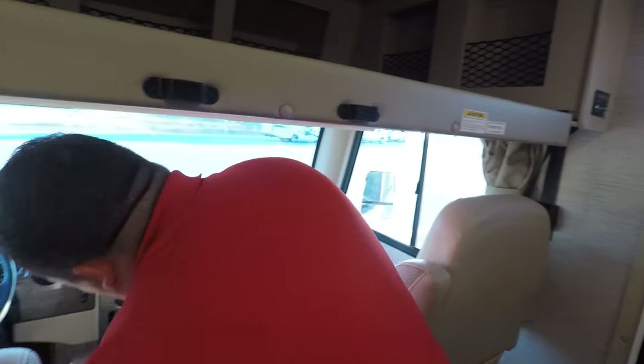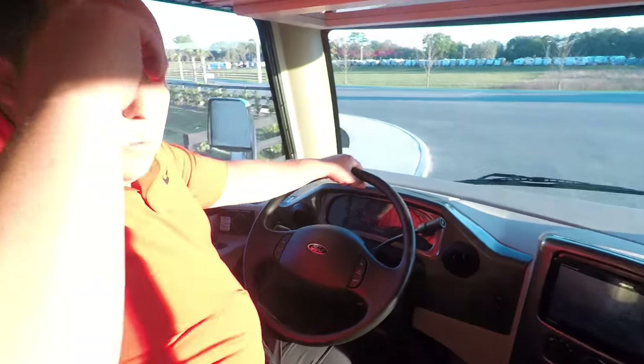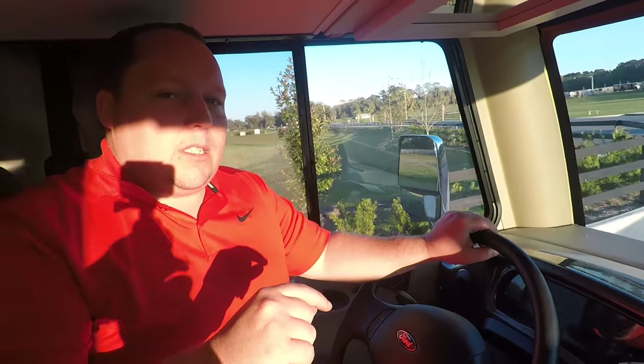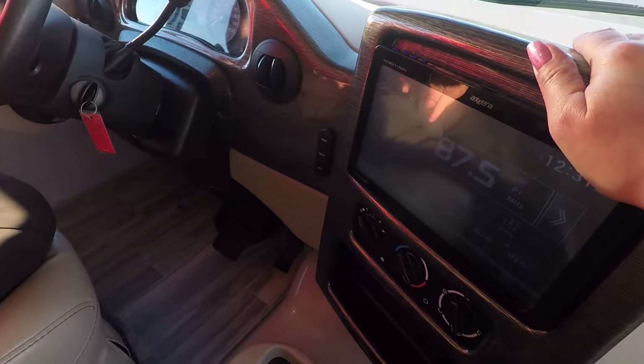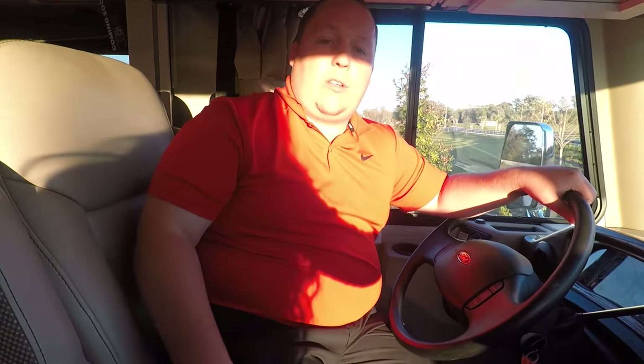Number two dislike: this motorhome was dead when we first started doing the review. I wanted to get the generator on, and normally there's a button right here to put the generator on — but there's not. I don't know why they took away the button to access the generator from up here in the driver's seat. Just a dislike.